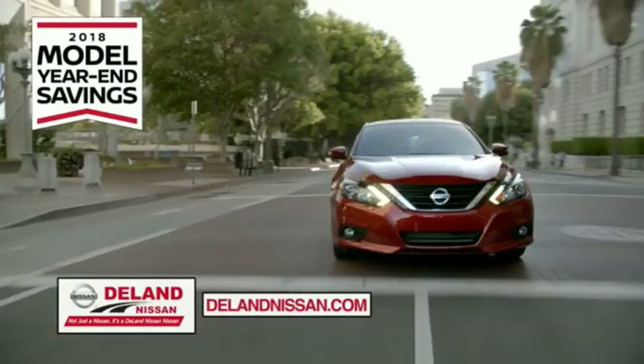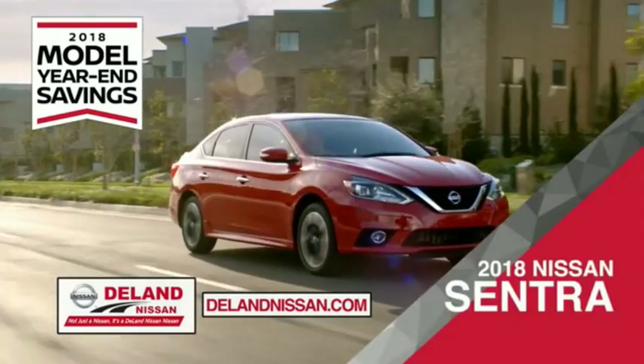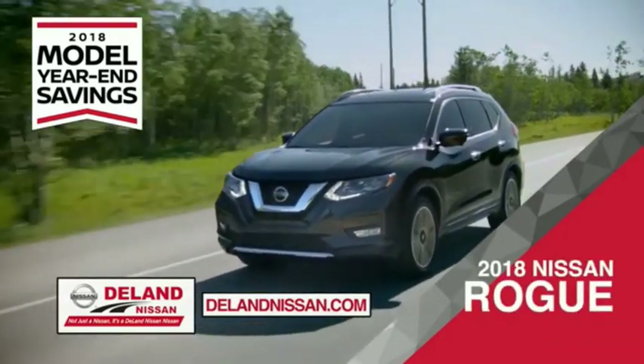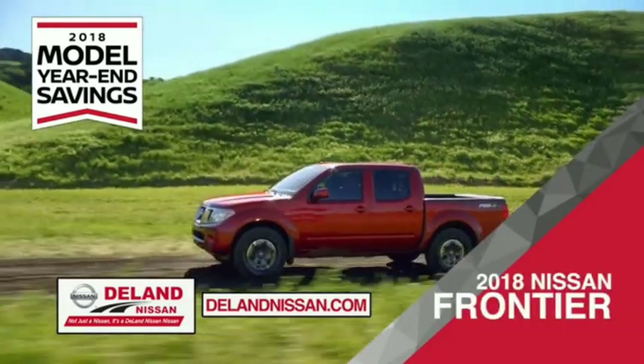Get ready to play big and save big with Deland Nissan during the 2018 model year savings event. Save on the 2018 Nissan Sentra, impressively styled and crafted just for you. Or the family-friendly SUV crossover, the 2018 Nissan Rogue or Rogue Sport. Or work smart and play hard in the 2018 Nissan Frontier Truck.